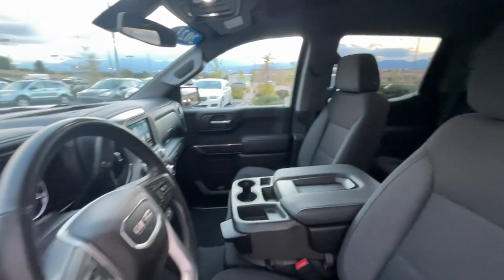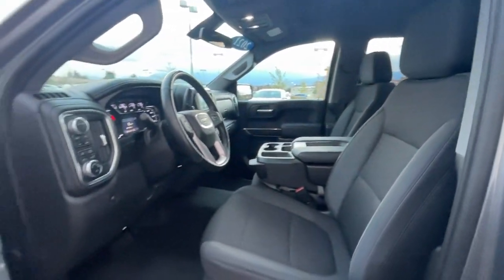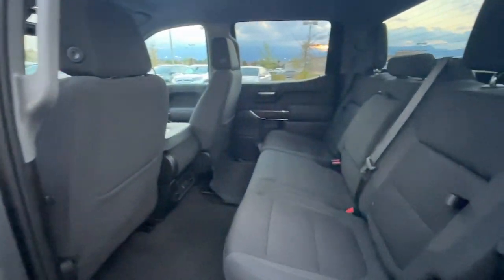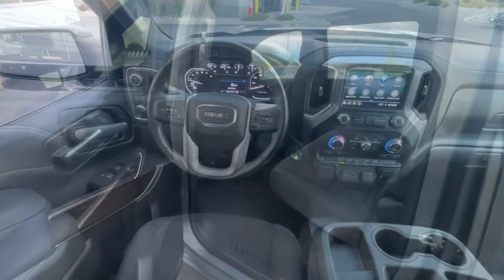Heated driver's seat, keyless entry, satellite radio, backup camera, fog lamps, steering wheel audio controls, aluminum wheels, heated front seat, Wi-Fi hotspot, electronic stability control.